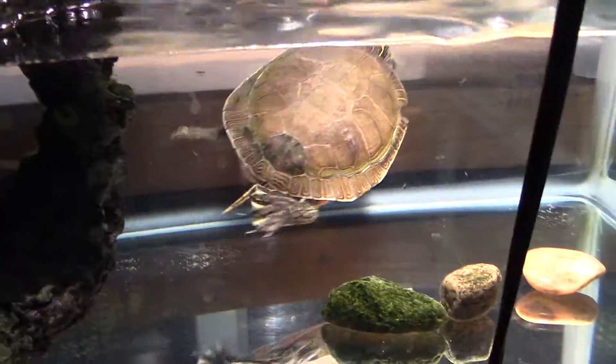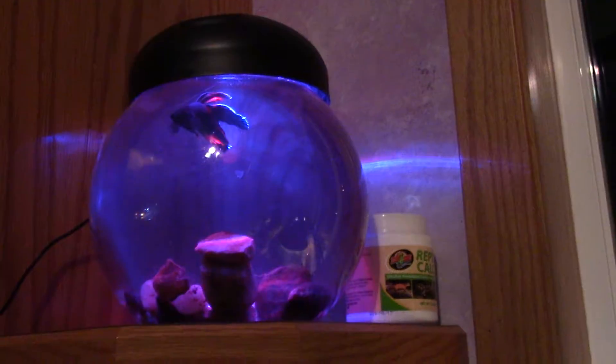Meek got a new tank filter. Her tank is so clean, unlike Vana's — I'm not going to show Vana's because it is embarrassing how dirty it is. I have to clean that one of these days. Look at that fish up there. Meek, silly. She got a new filter, works really nice.